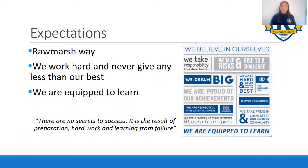Expectations in PE - as you can see down the right hand side, and I'm sure you've seen this before, is the Roe Marsh Way. A big one in PE is we work hard and never give any less than our best. That's really important in PE as every single lesson no doubt you will make mistakes, and mistakes is a positive because that's how we learn. So working hard, giving 100% in every lesson, stay motivated, keep trying, and never giving any less than your best is what we endeavour to do.